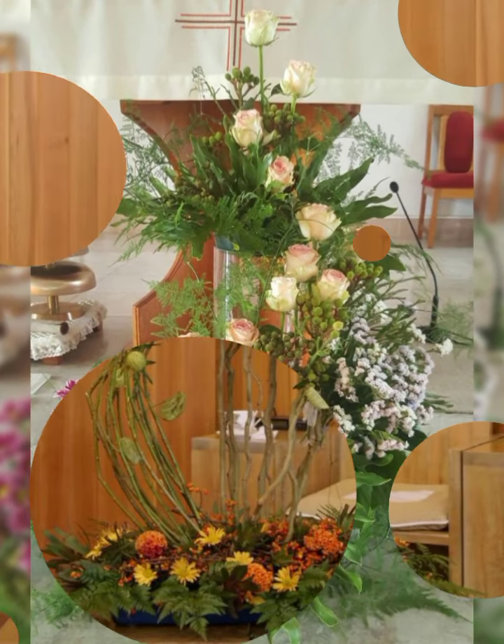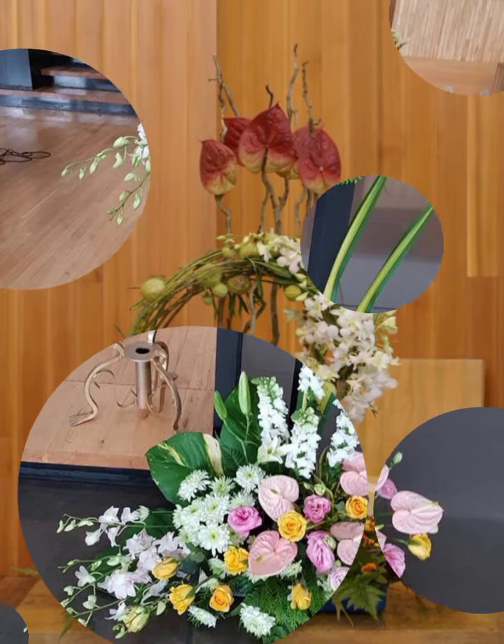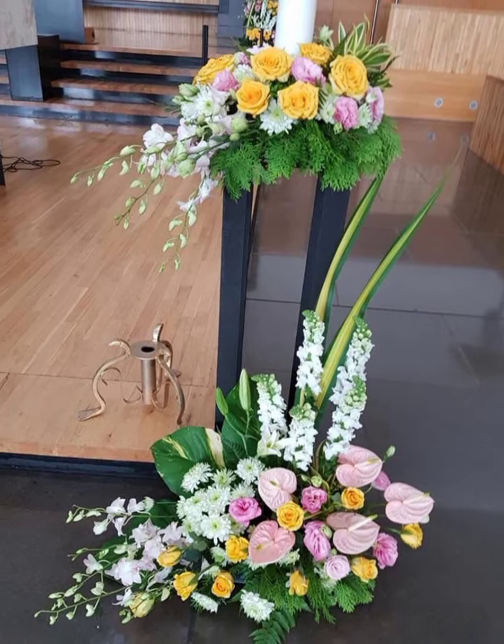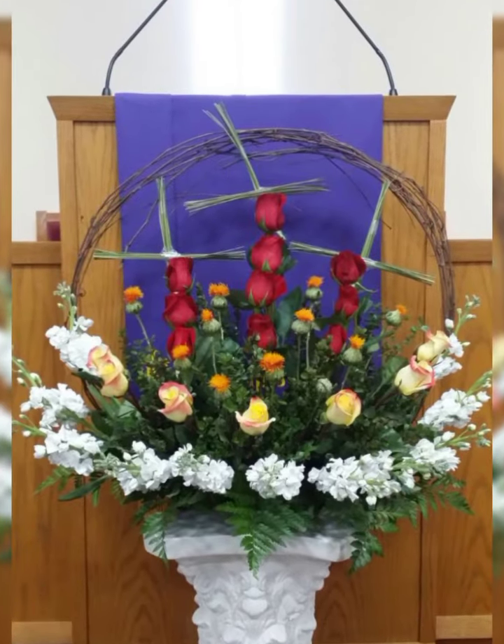Fresh flower arrangement styles include line style, mesh style, triangle shape arrangement, circular shape arrangement, fan shape arrangement, and right or left beautiful movement style.